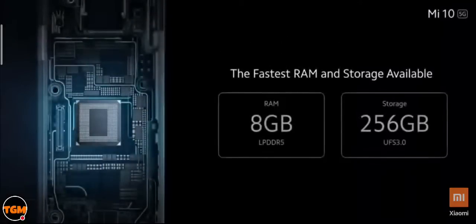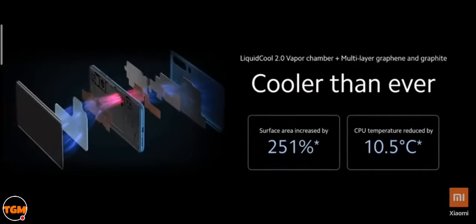The Mi 10 also features 10W reverse wireless charging for wirelessly charging other compatible devices — and it's Qi compatible. So in total, you get triple fast charge: 30W wired turbo charging, industry's fastest 30W wireless charging, and 10W reverse wireless charging. We are also announcing the Mi 30W Wireless Charger — Qi certified with a built-in fan.